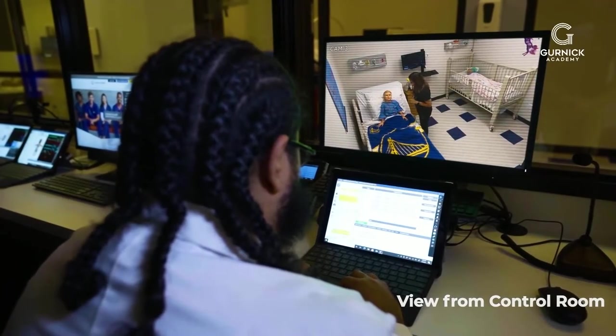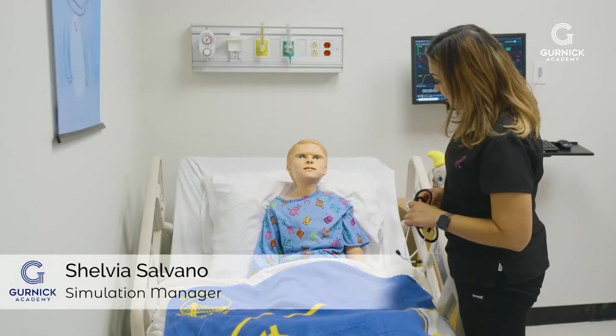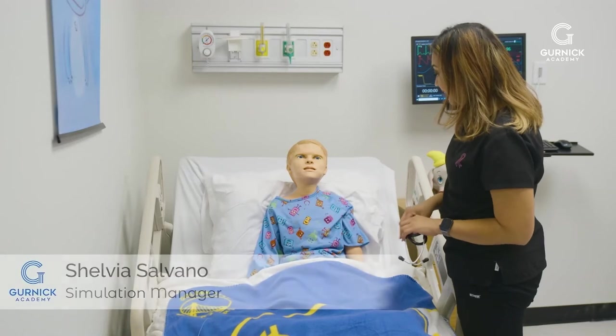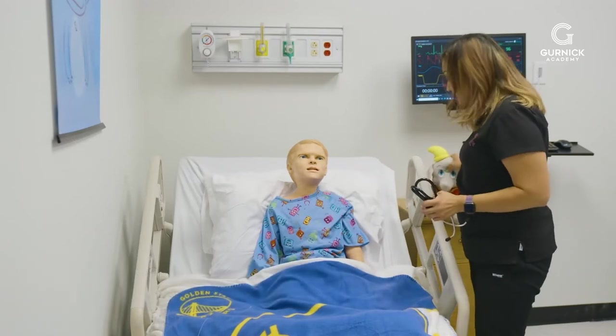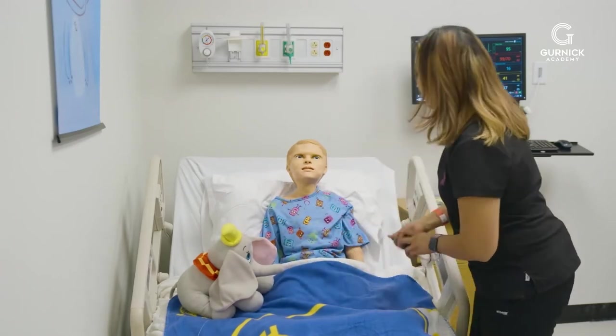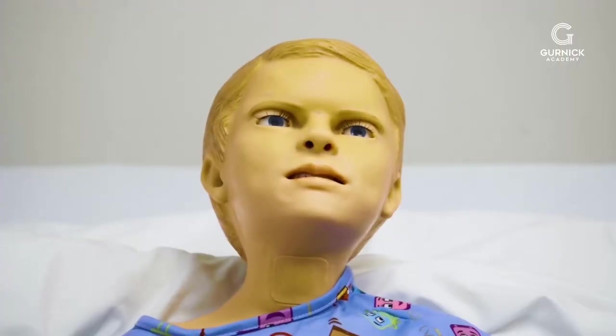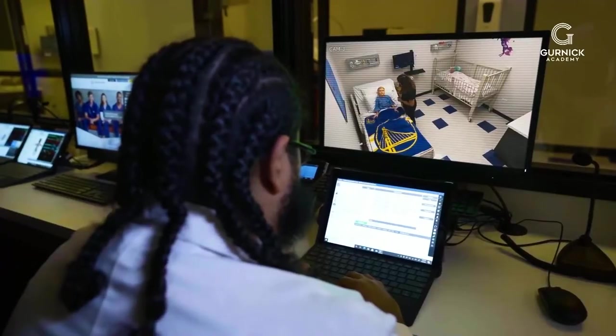Hey Georgie, how's it going? My name is Sheldia and I will be your nurse today. I see you left your little friend here, I'm gonna put him next to you, okay? How are you feeling today, Georgie? I feel really sick. You feel sick? What's going on? My tummy hurts.